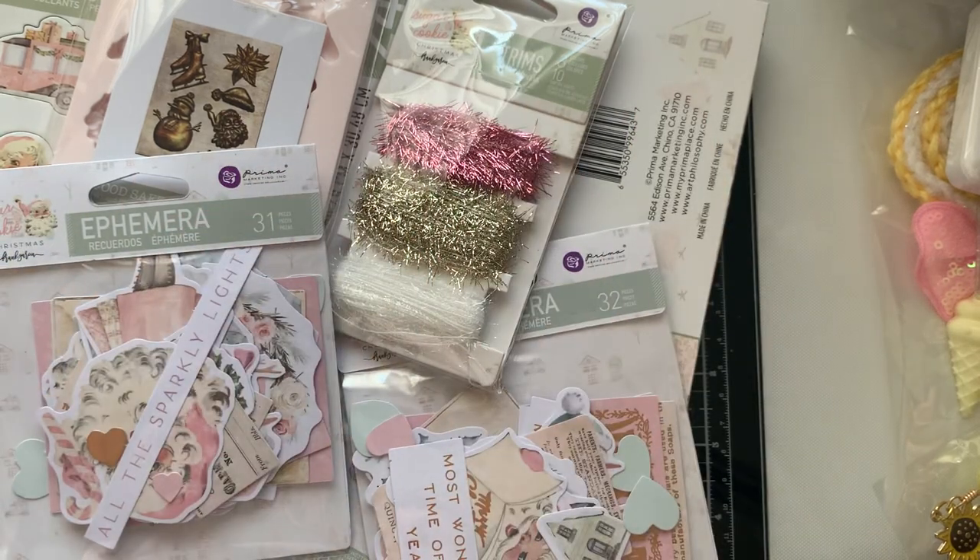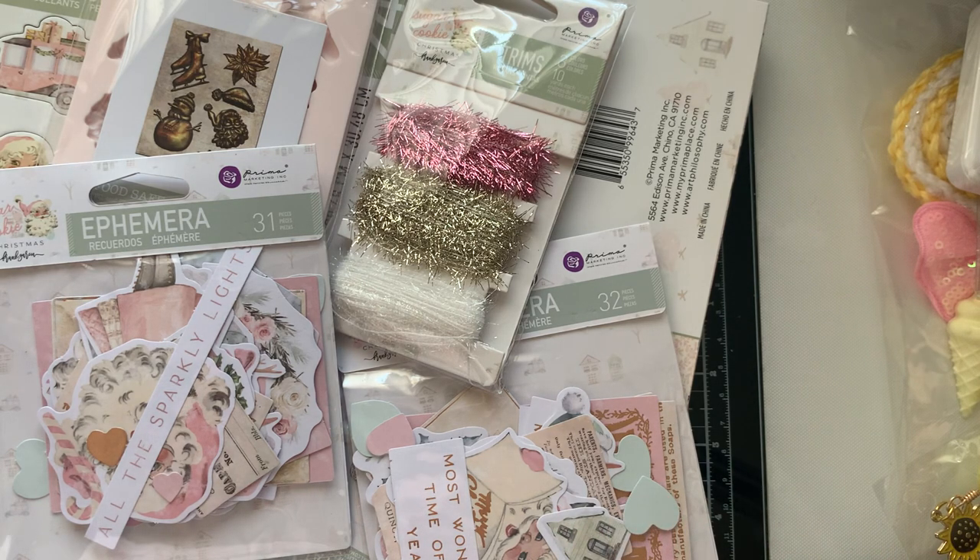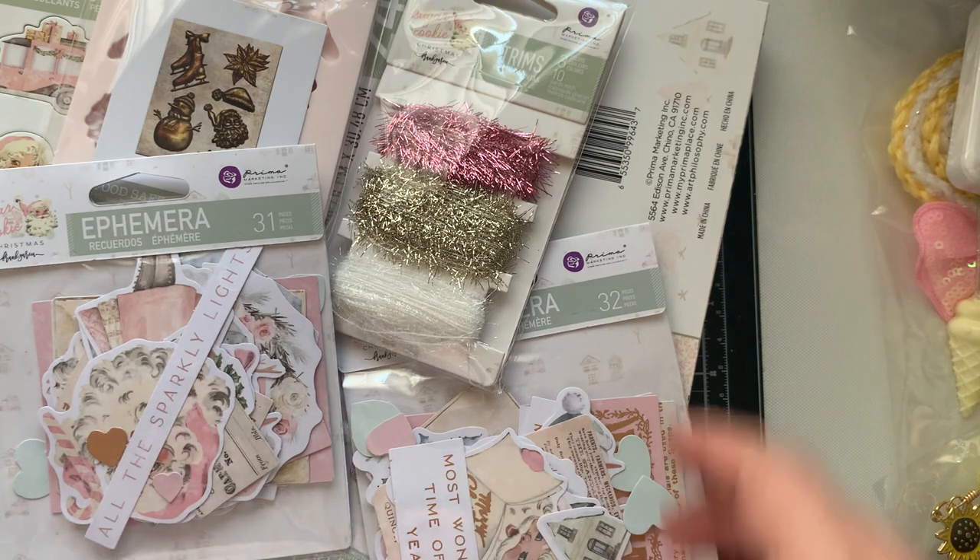Hey guys, I'm coming to you with my Frank Garcia haul and I also got a belated birthday gift from a new crafty friend, and I have just a tiny itty bitty little giveaway from Frank. So let me go ahead and dive in.